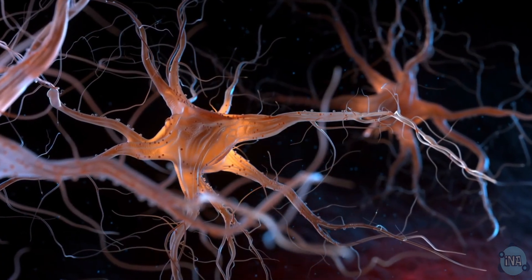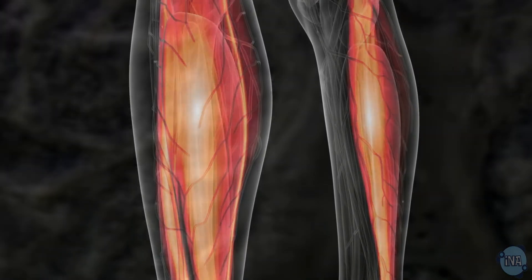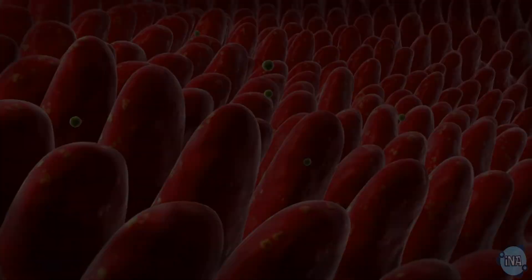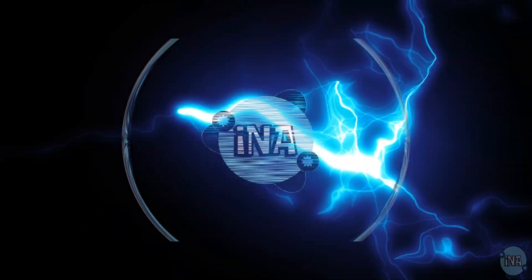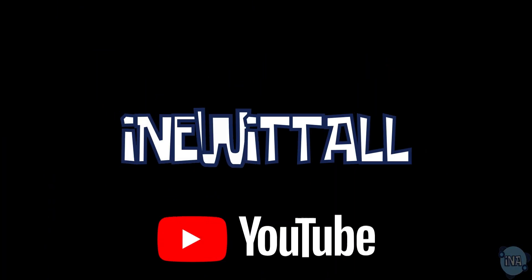So there you have it — the amazing world of specialized animal cells. Each type of cell has its unique job and special features that make it perfect for its role. Next time you run, breathe, or simply think, remember the incredible cells that make it all happen. Thanks for joining us — don't forget to like, share, and subscribe for more awesome science adventures. Until next time, keep exploring the wonders of life!